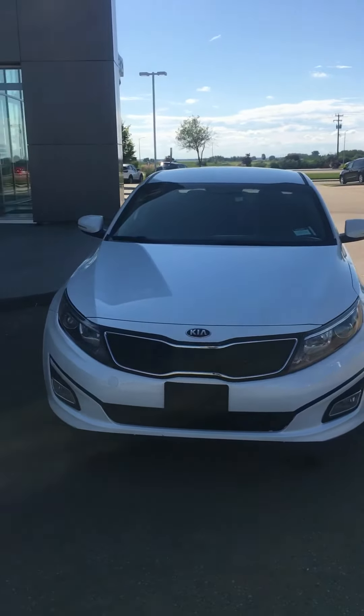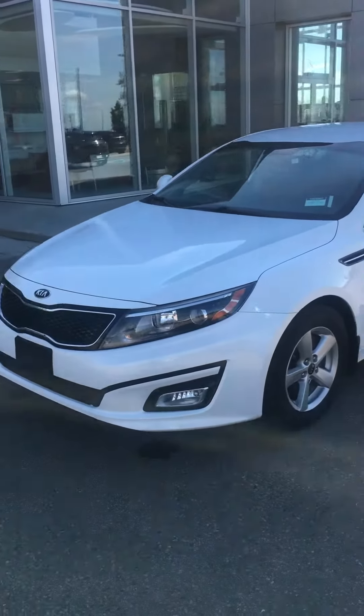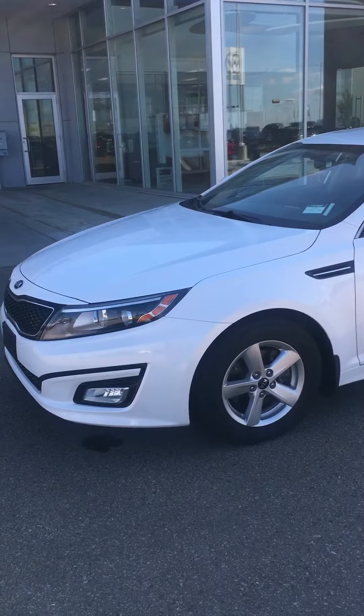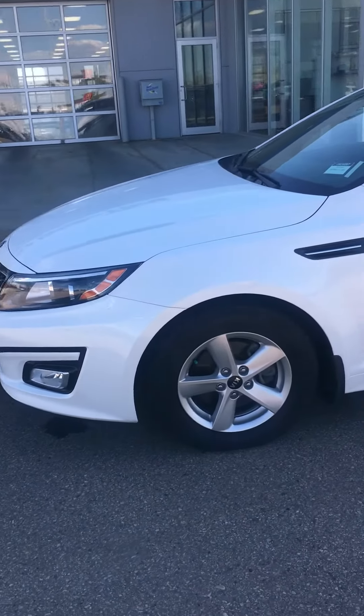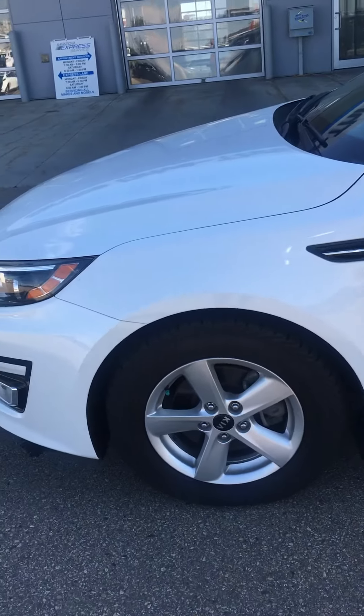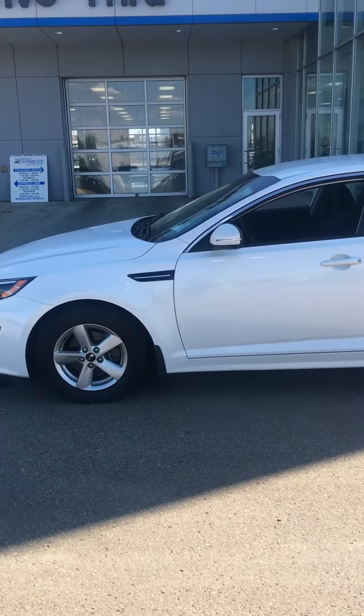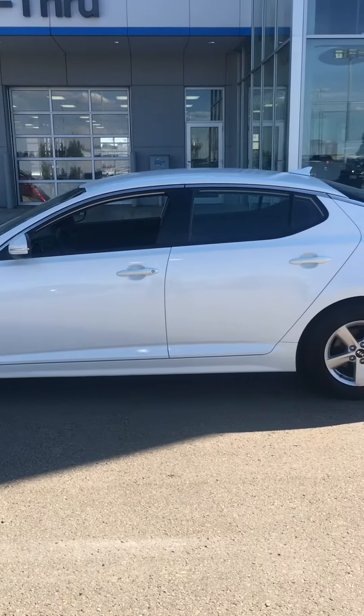Here's a shot of the front. Let's just go around to the side here. The vehicle is fitted with a nice alloy wheel — just give you a little close-up there. Nice and clean all the way through.